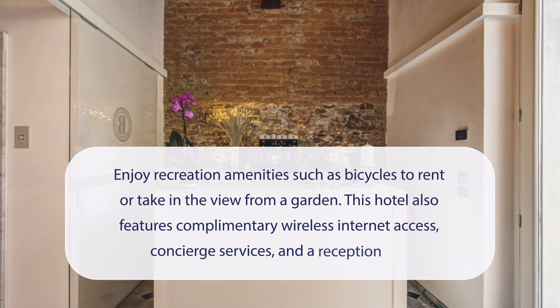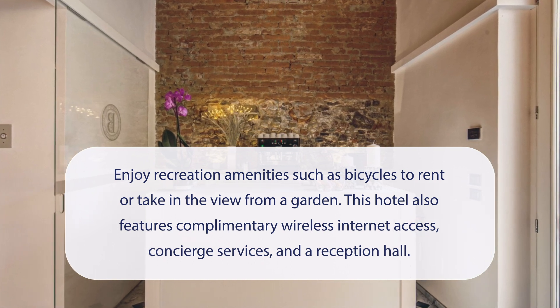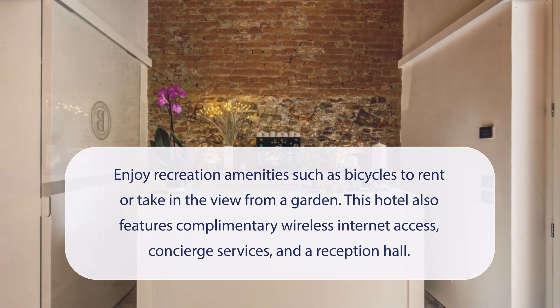At Hotel Boston, you can enjoy recreation amenities such as bicycles to rent or take in the view from a garden. This hotel also features complimentary wireless internet access, concierge services, and a reception hall.